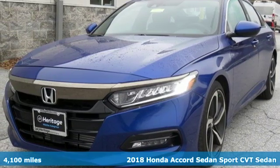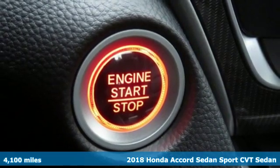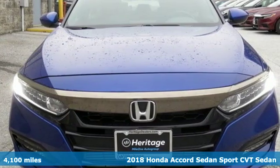Here's a 2018 Honda Accord Sedan. Honda has a world-renowned reputation for reliability, and it comes with all the amenities you need.